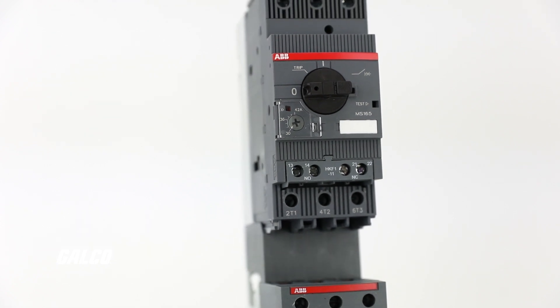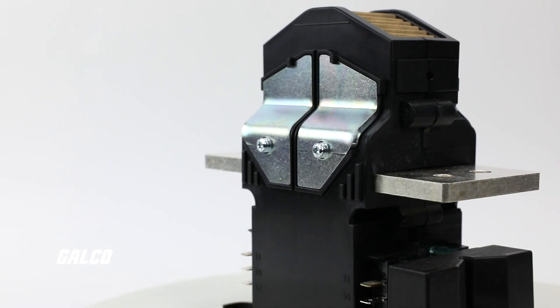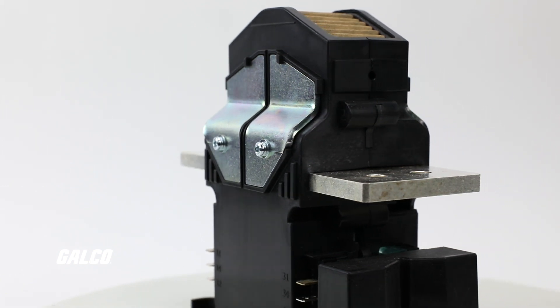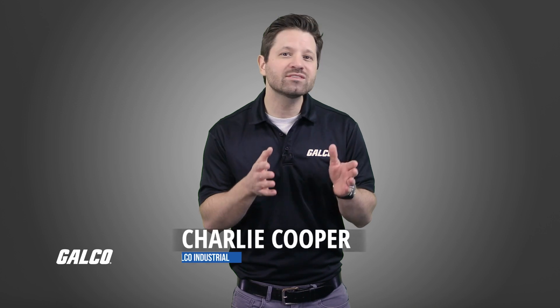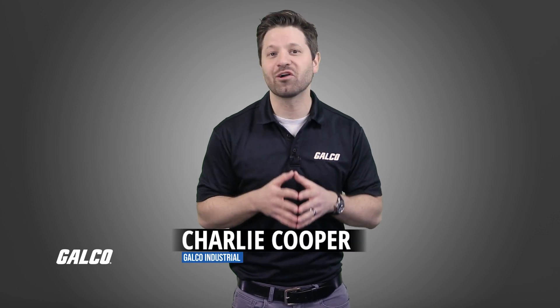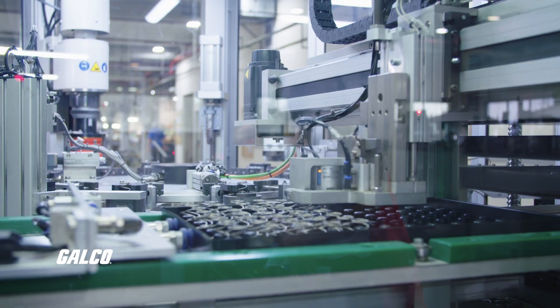We've previously covered how Galco has the important parts and components from brands you trust that can increase efficiency and enhance safety in your automotive manufacturing applications. Now we'll take that a step further in this Galco TV tech tip, as we'll be focusing on sensors — a product that can maximize your uptime.